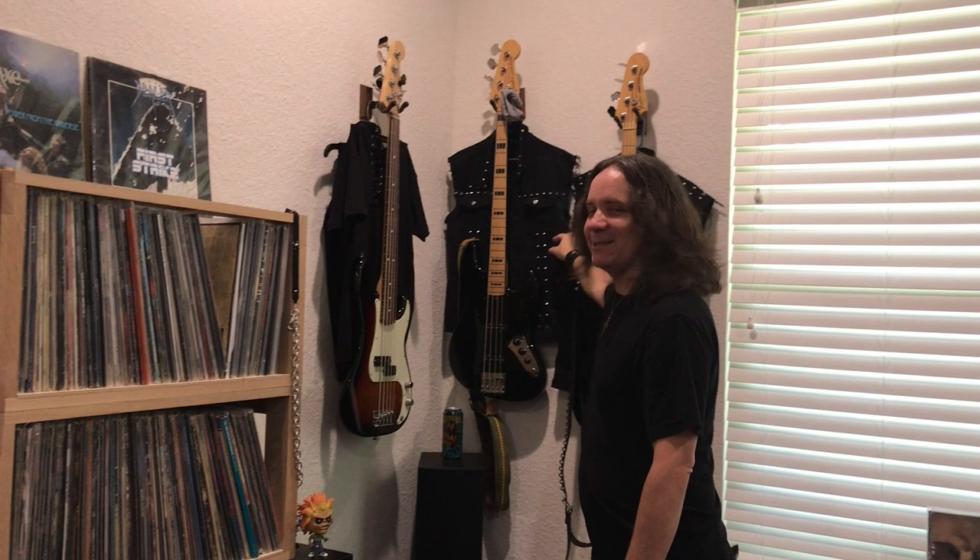These are my bass guitars. I have my five-string Precision Bass, my four-string Geddy Lee Jazz Bass, and my four-string American Special Precision Bass. This is also where I hang my wardrobe stuff — sometimes you see me wearing these various vests and things in the videos. Moving over here, my Bowers and Wilkins speakers.